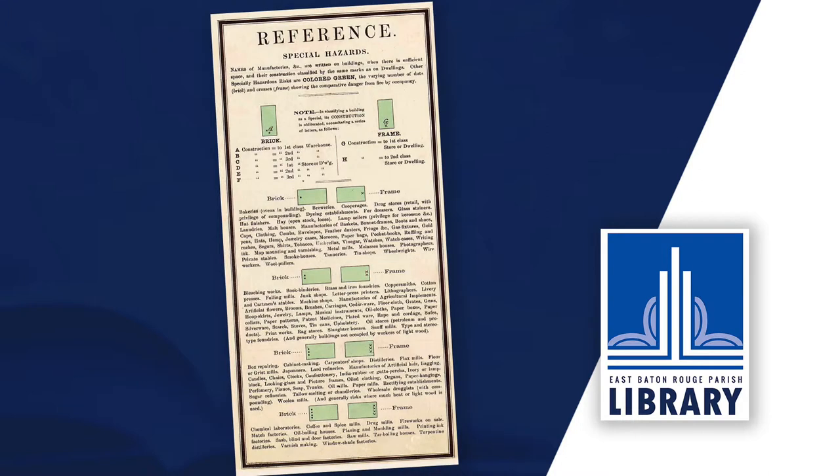You can also determine if a structure was a dwelling or a business, how many stories it contained, and even where the windows were located. Because Sanborn maps were produced periodically, comparing maps of the same area in different years can show you how an area has changed over time.